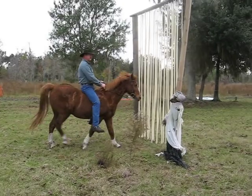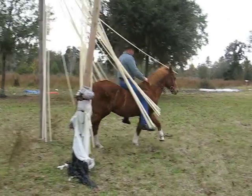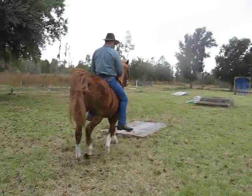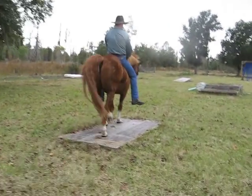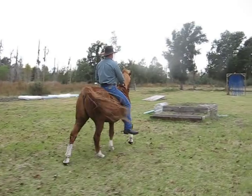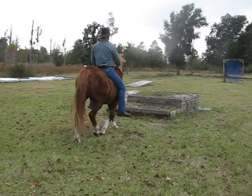This is PVC pipe. Simulated bridge right here. Stair steps — double-tier stair steps.